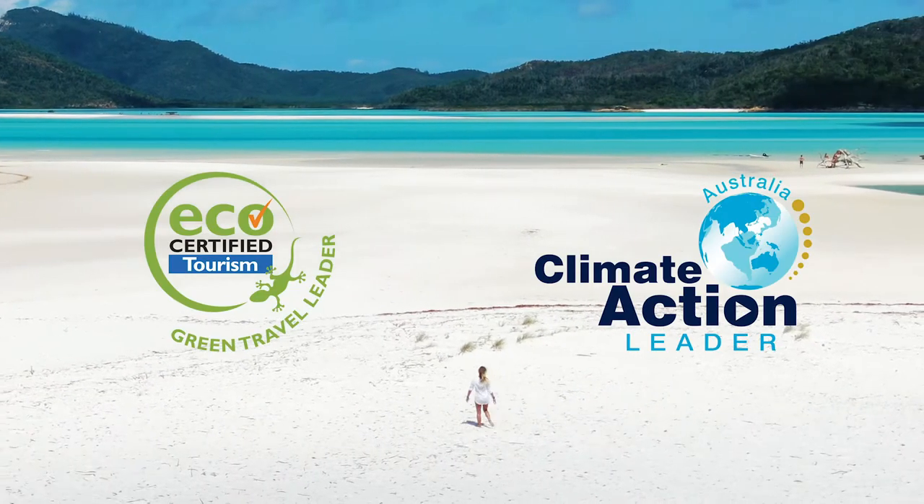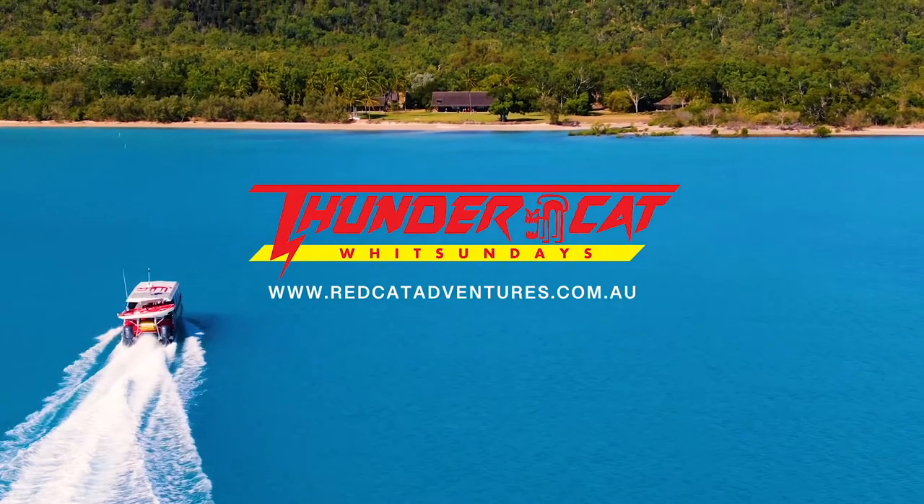To book now, or for more information, visit redcatadventures.com.au